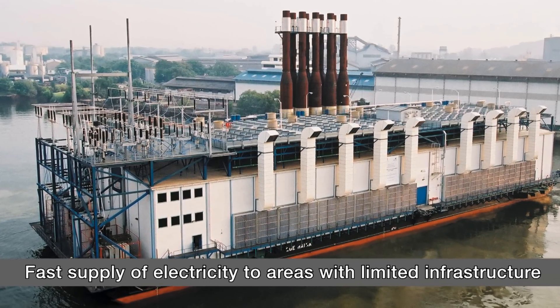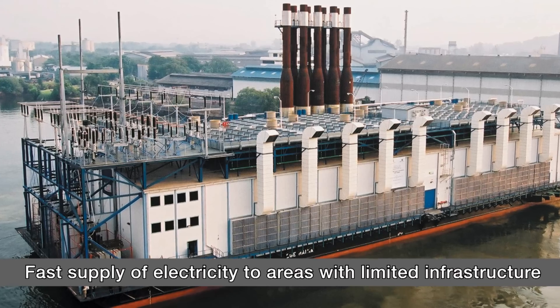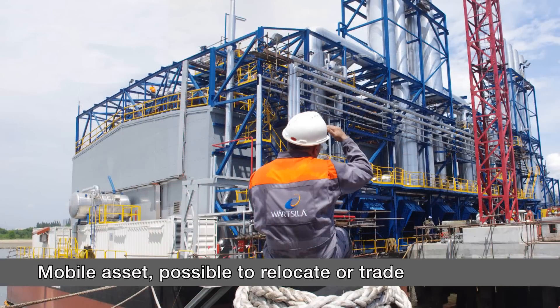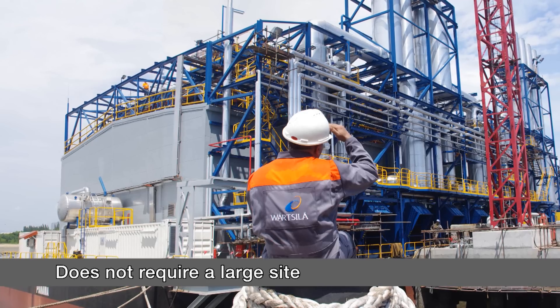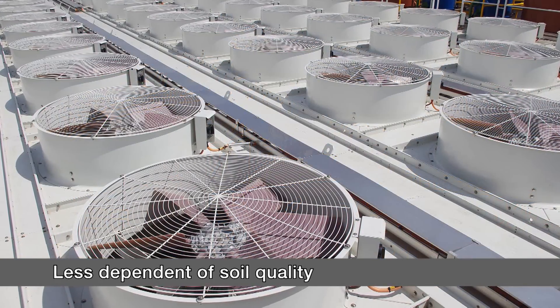A floating power plant has a number of advantages, providing fast supply, mobility, and security in the face of some of nature's worst hazards. When towed in place and connected to the grid, the plants are fully functional, providing a fail-safe option even in the remotest locations and under the most challenging ambient conditions.